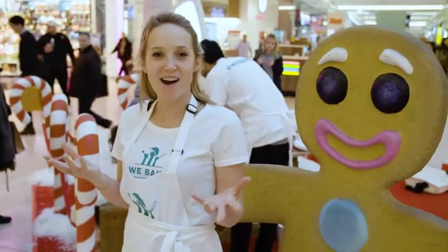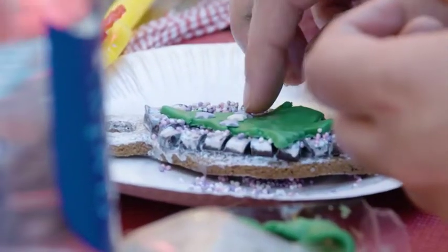We are designing our amazing cookies. I have my helpers here. We've got our icing and everyone is going wild for our baking today.